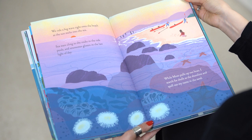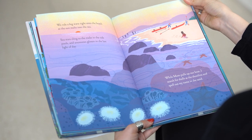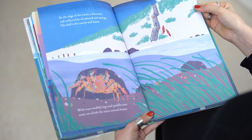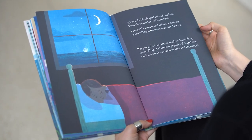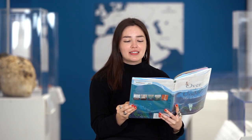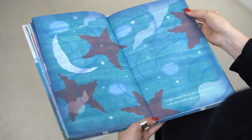Sea stars cling to the rocks in the tide pools, and anemones glisten in the last light of day. While Mom pulls up our boat, I search for shells at the shoreline and spell out my name in the sand. At the edge of the waves, a decorator crab collects bits of seaweed and sponge — his shell is his canvas and home. With wave-wobbly legs and paddle-sore arms, we climb the stairs toward home. It's time for Nana's spaghetti and meatballs, then chocolate chip cookies and bed. I can still hear the sea behind me, a shushing ocean lullaby, as the moon rises over the waves. They rock the dreaming sea perch in their drifting forest of kelp — the luminous jellyfish and deep-diving whales, the delicate anemones, and the vanishing octopus. Tonight, stars of the sky meet stars of the sea, in the secret world under the waves.